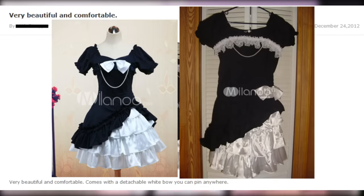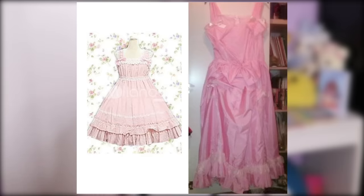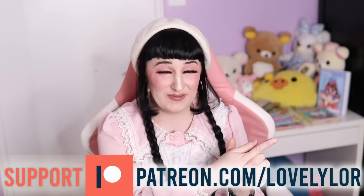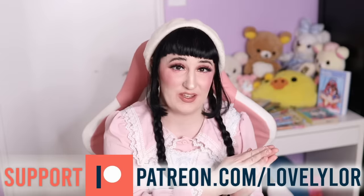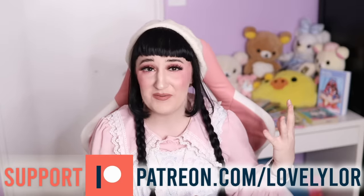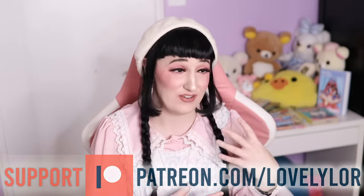There were countless posts on LiveJournal of people showing their Milanu dress stock photo versus what they actually got, and it's just wild. Milanu got a horrible reputation with lolitas, so they decided to make a secondary site called Lolita Show — and yes, Lolita Show is owned by the same company as Milanu. I actually have a longer in-depth video about this on my Patreon because I had some personal experiences with the company that I don't necessarily feel comfortable talking about publicly, but as part of my 'Not So Lovely' series there's a whole episode on that if you want the tea.